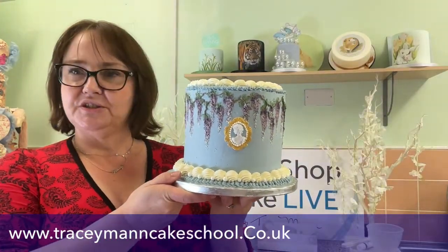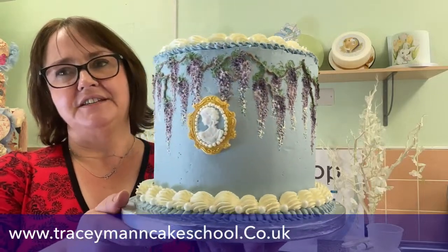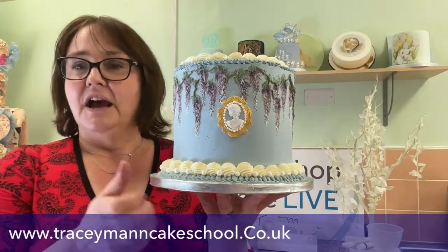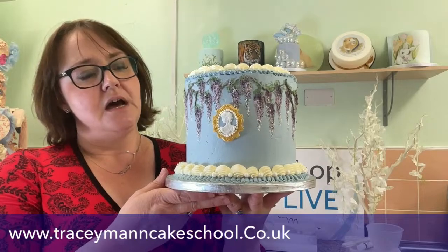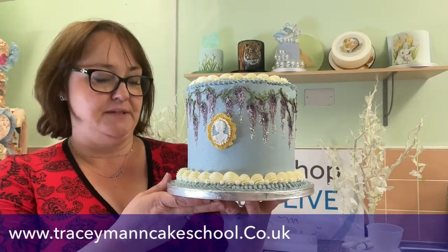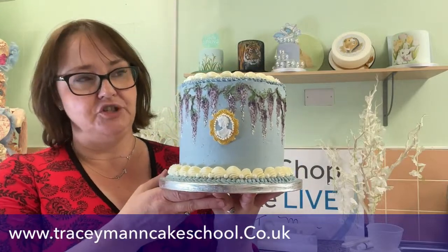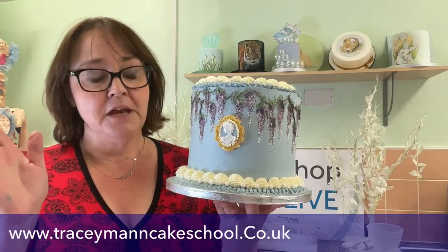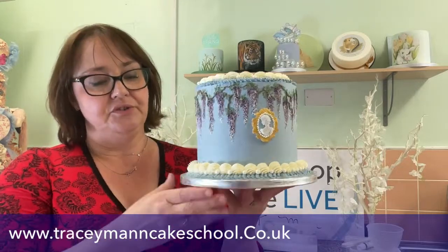So here is our Bridgerton Swiss meringue buttercream cake — it replicates the wisteria going around the outside edge of the house. I've done a little cameo on the front there, which gives us the whole feeling of the programme and period dramas. I've really focused on the Bridgerton colour palette — lilac and powder blue. The course will show you how to make Swiss meringue buttercream, how to cover a cake with it, and I've used a variety of different nozzles.